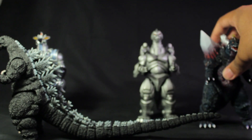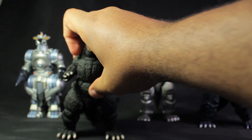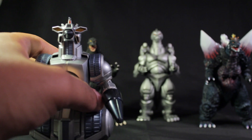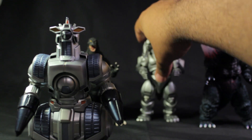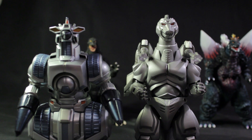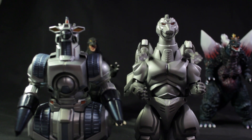Let's go ahead and compare Magra and Mechagodzilla. Here you have Magra next to Mechagodzilla — very nice, very neat, and very cool. Mechagodzilla is just slightly taller than Magra, by half an inch. Magra is five and a half inches tall and Mechagodzilla is six inches tall. Pretty cool — a very nice figure comparison.